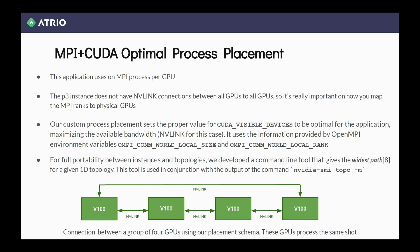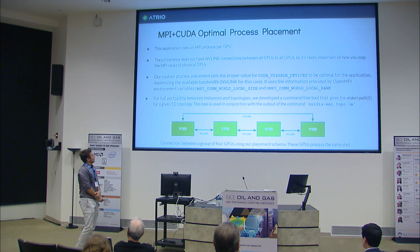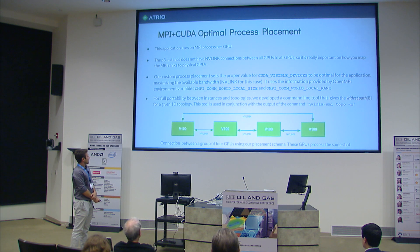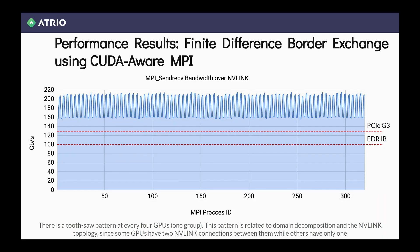We wrote a small tool that runs within our container. It reads the NVIDIA SMI tool to see what the topology is, and based on that, it creates automatic placement. Atrio also has a performance assistant tool that gathers all the information across GPUs, CPUs, and everything happening there.